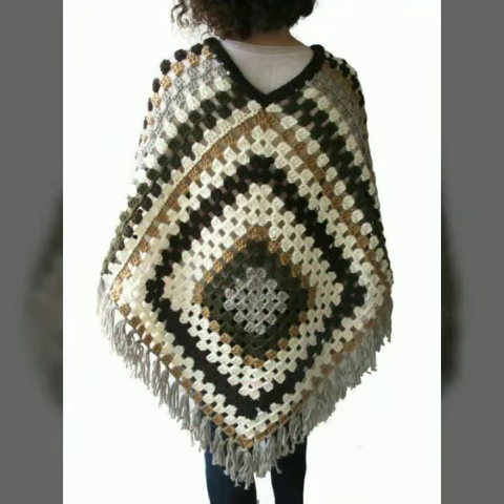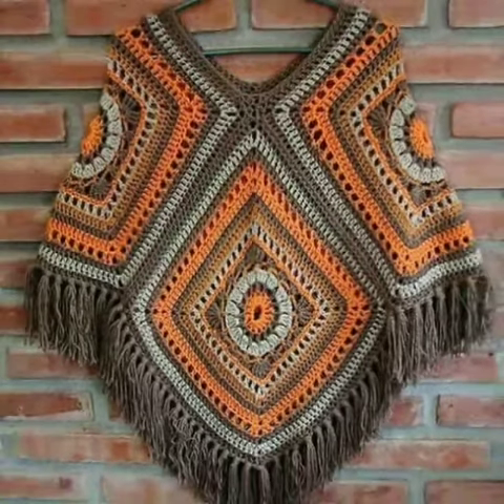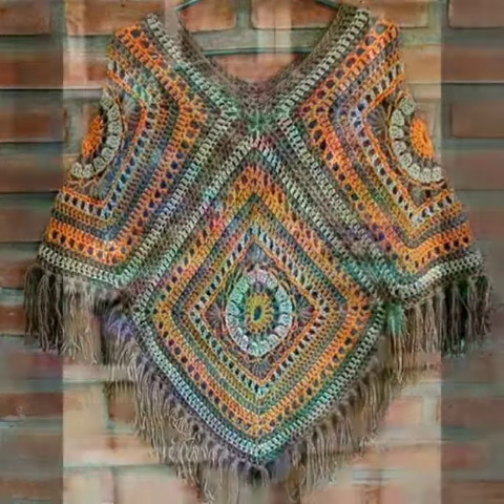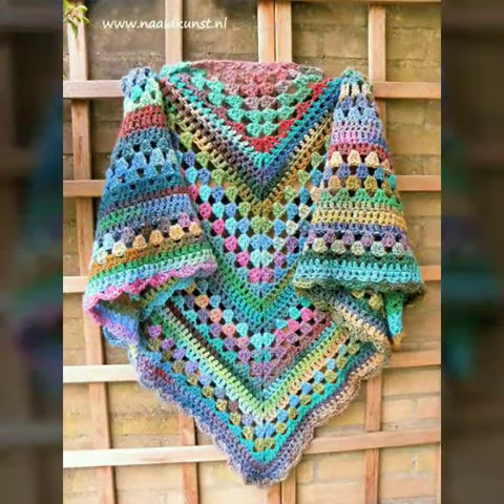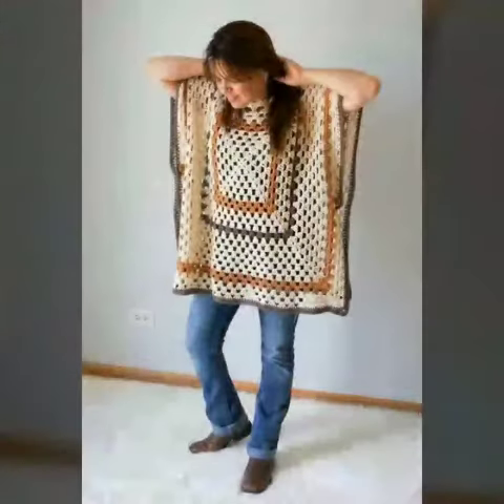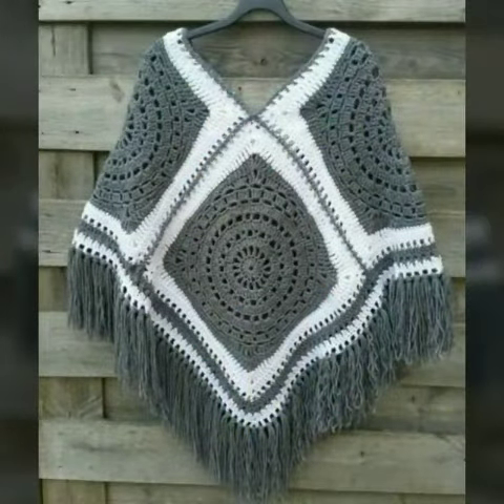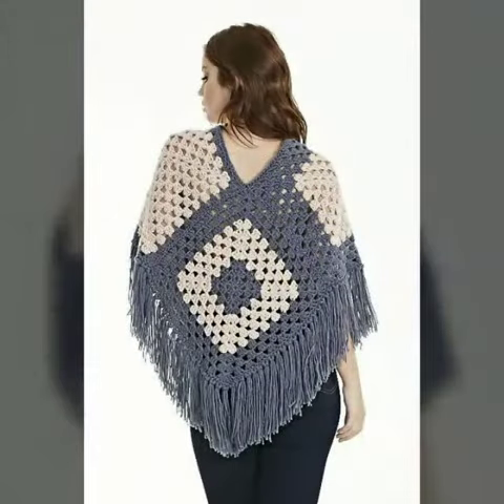I must suggest you to watch this video till the end. If you want to buy these beautiful and stylish designs online, I will tell you the websites from where you can buy them.